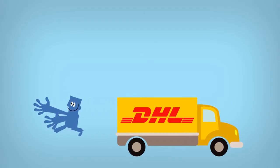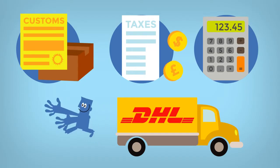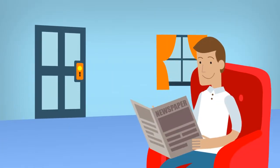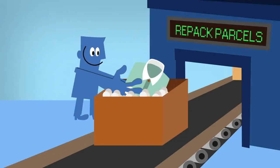Borderlinks, in partnership with DHL, will take the hassle out of customs, taxes and extra fees while you relax and wait for your parcel to arrive through DHL in about two to three days. Borderlinks also puts everything together to reduce your shipping costs.